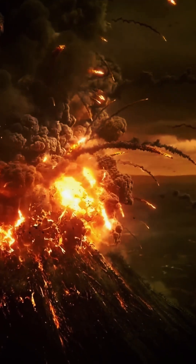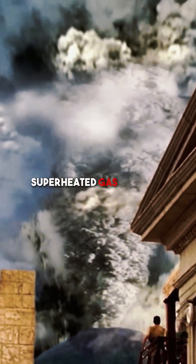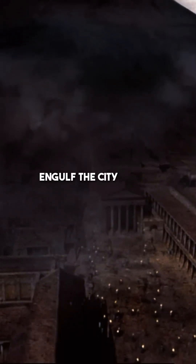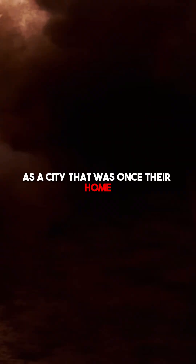A massive volcanic eruption. Within minutes, superheated gas and lava engulfs the city and its surroundings. In an instant, thousands of people are buried alive as a city that was once their home suddenly becomes their tomb.